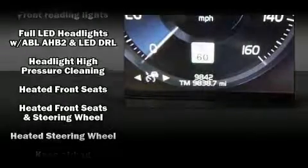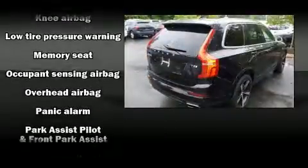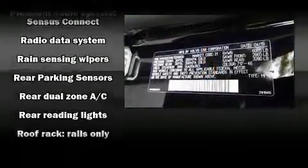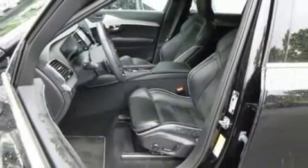Volvo also prioritized safety and security by including front side-impact airbags, brake assist, anti-whiplash front head restraints, a security system, and four-wheel disc brakes with ABS. Adaptive cruise control maintains a preset distance behind the car ahead of you, simplifying highway driving and enhancing safety.